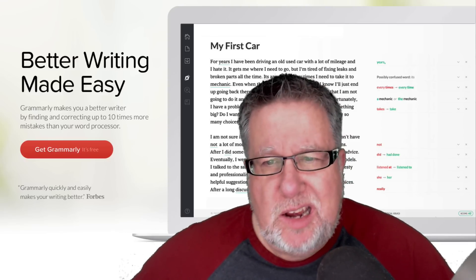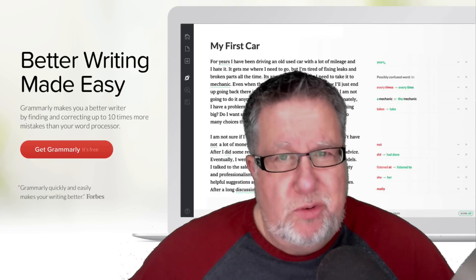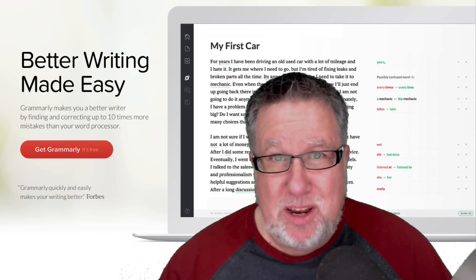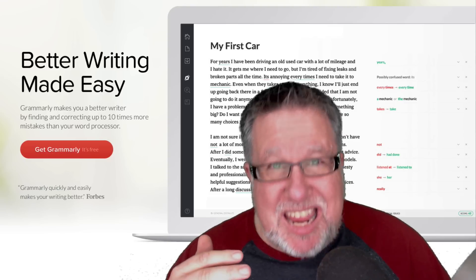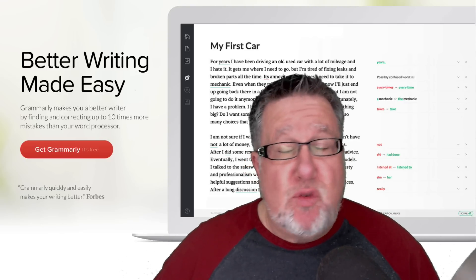Steve Dotto here. How the heck are you doing this fine day? To be honest, I am always in a rush and being always in a rush means that I always make mistakes. The mistakes I make typically are typos and spelling mistakes in communications that I send out, and they embarrass the heck out of me. So I have been on a lifelong struggle to try and overcome that.